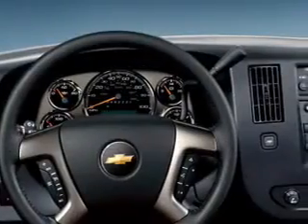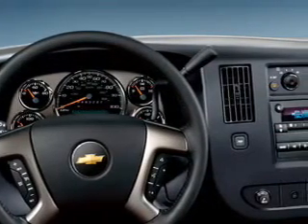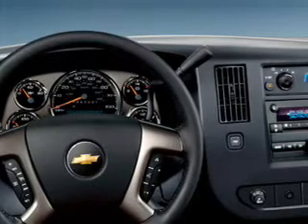Cruise control, an AM-FM stereo, power steering, an adjustable tilt steering wheel, air conditioning. Our website offers more information on all of our vehicles.